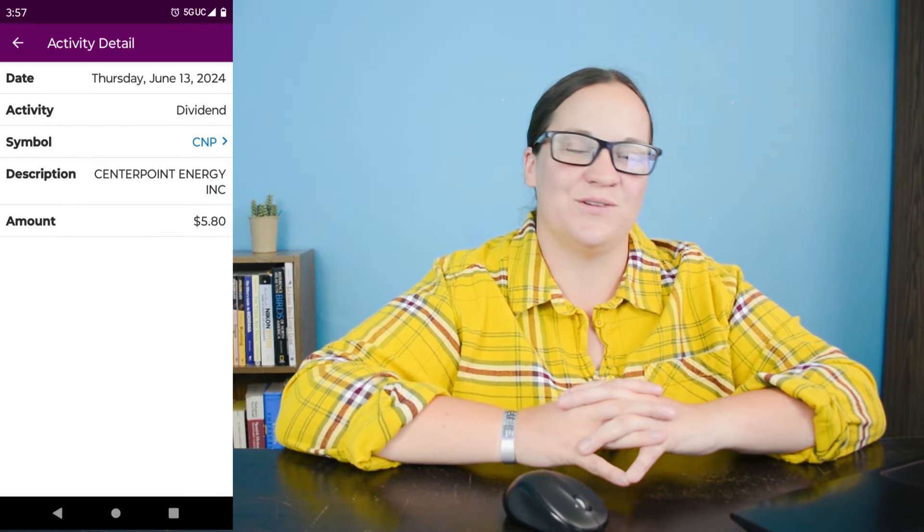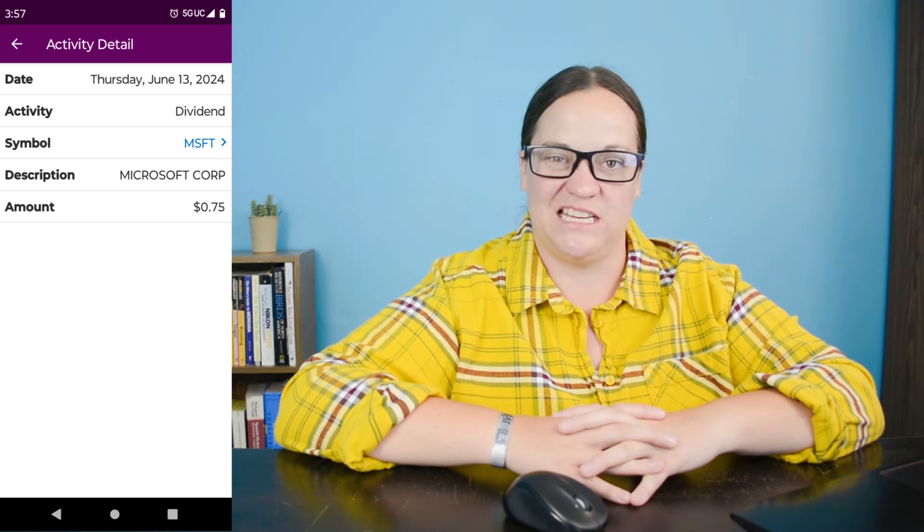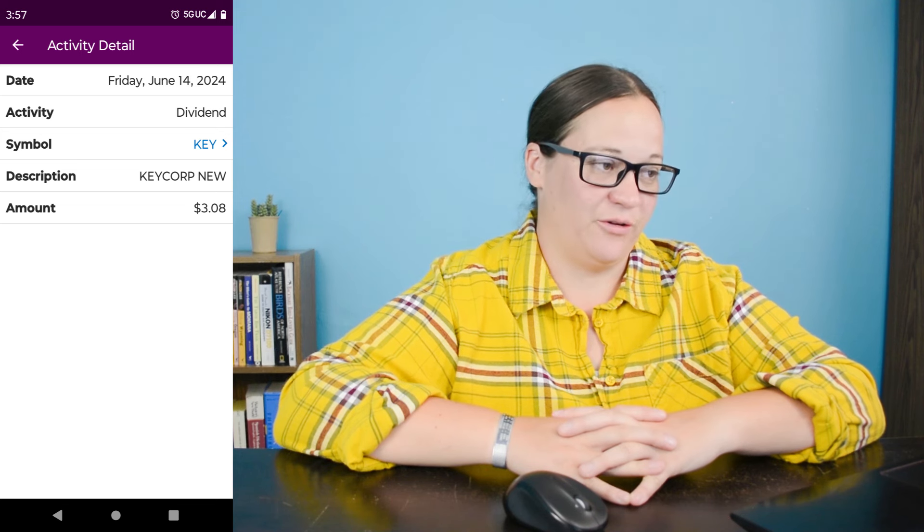Dividend number eleven on June 13th is ticker symbol CNP, which is CenterPoint Energy Incorporated. We earned $5.80 from the 29 shares I own and are up over $280 for a gain of about 45-46% overall. Dividend number twelve on June 13th is ticker symbol HD, Home Depot Incorporated. We earned $2.25 from the one share and are up $58 for a gain of about 20.5%. Dividend number thirteen on June 13th is ticker symbol MSFT, Microsoft Corporation. We earned $0.75 from the one share and are up almost 97% for a gain of about $220. Dividend number fourteen on June 14th is ticker symbol KEY. We earned $3.08 from the 15 shares I own and we're up about 15.5% for a gain of about $29.